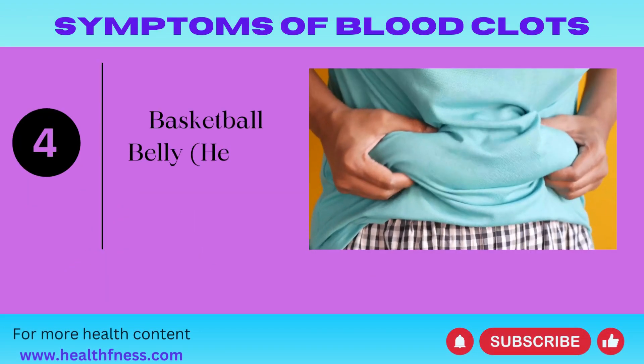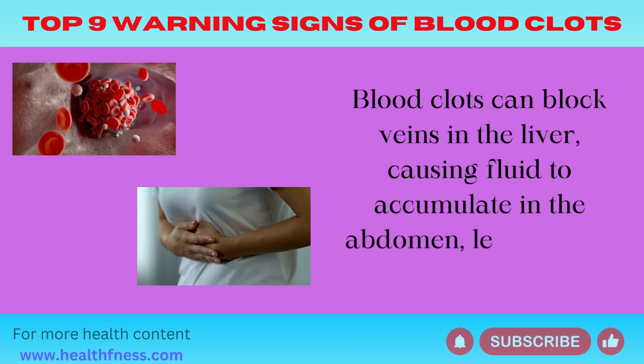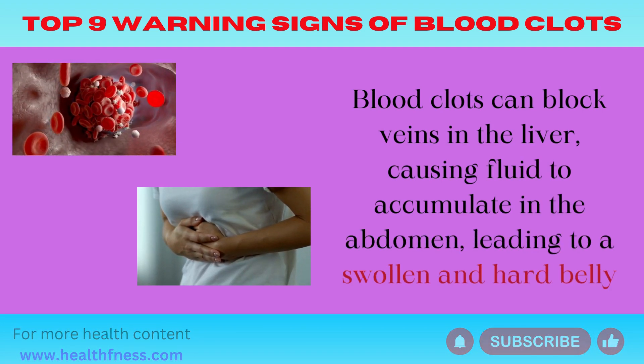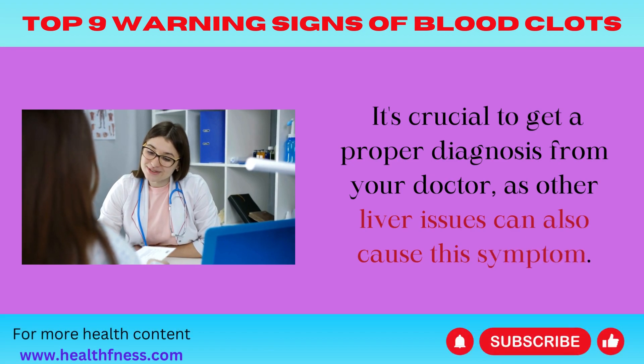Symptom 4: Swollen Belly (Hepatic Vein Thrombosis). Blood clots can block veins in the liver, causing fluid to accumulate in the abdomen, leading to a swollen and hard belly. It's crucial to get a proper diagnosis from your doctor, as other liver issues can also cause this symptom.